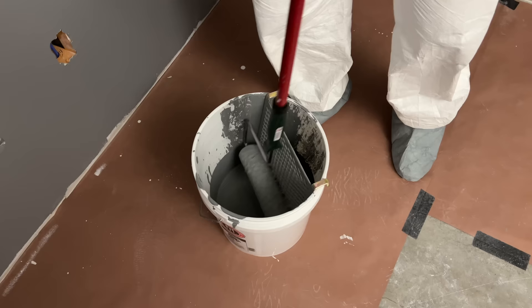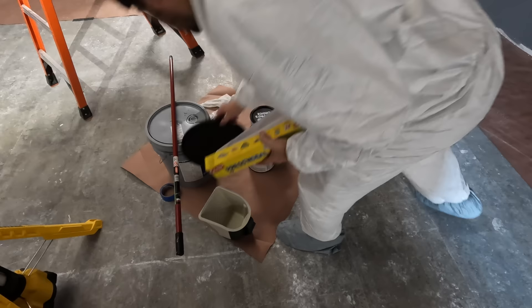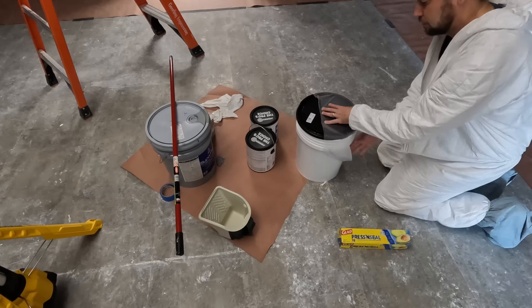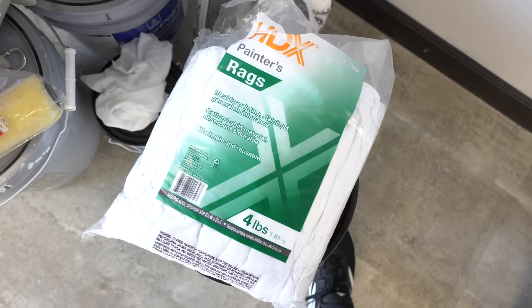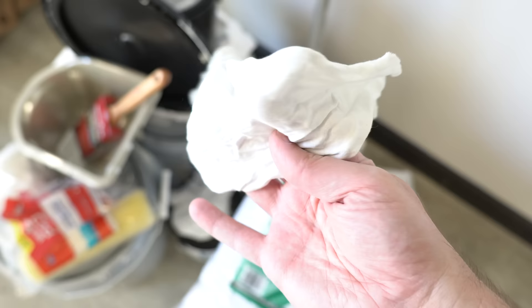Using a bucket and screen is actually way faster than a paint tray, and harder to spill - plus it's nice having a handle on the bucket to move it around. At the end of the day, just drop the roller and screen down into the paint and pick back up the next morning. Just make sure you cover the bucket with a lid and some press and seal so the paint doesn't dry on the screen. I also bought a large bag of painter's rags - basically old shirt material cut into small pieces - handy for cleaning up little drips while painting.